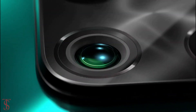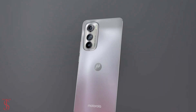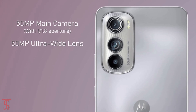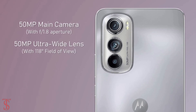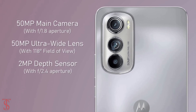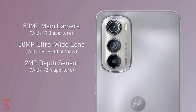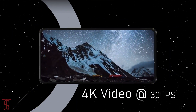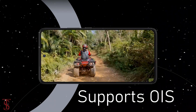For photos and videos, the Motorola H30 is equipped with a triple camera setup on the rear that includes a 50MP main camera with f/1.8 aperture, plus another 50MP ultra wide-angle lens with a 180-degree field of view, and a 2MP depth sensor with f/2.4 aperture. The rear cameras can capture up to 4K video at 30 frames per second and support optical image stabilization for stable video recording.